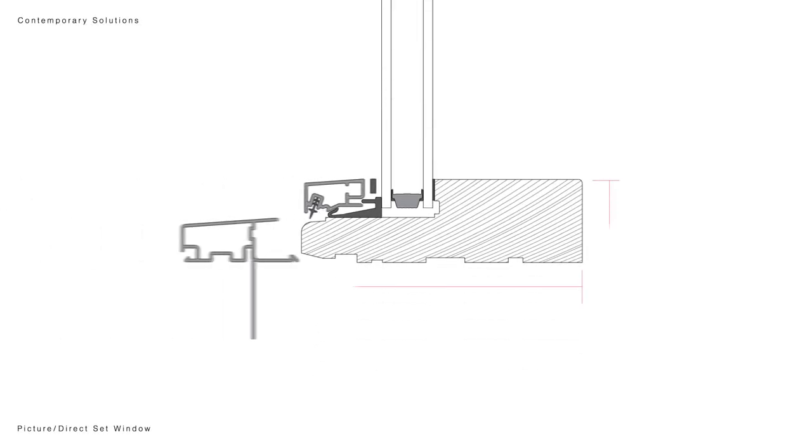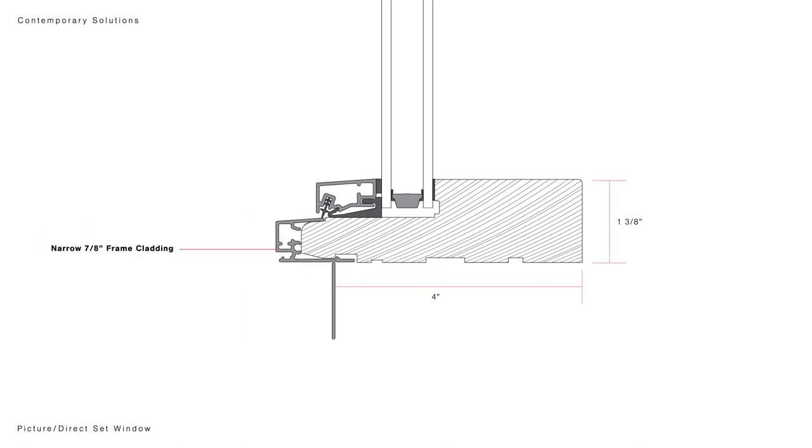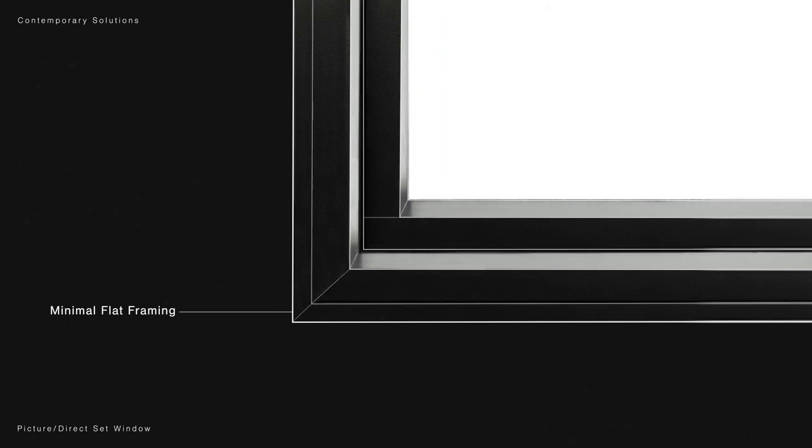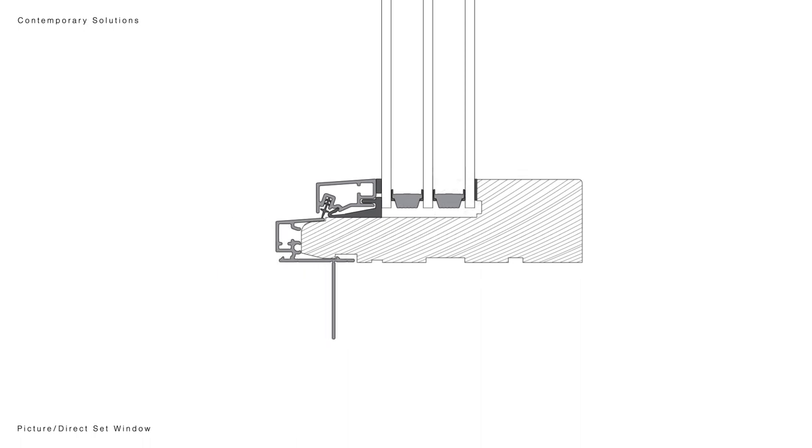This picture window accommodates our 1⅛ inch frame cladding and our more minimal narrow ⅞ inch frame cladding. Minimal flat framing allows greater visual glass area and increases energy efficiency. Triple glazing is also available for increased thermal performance.